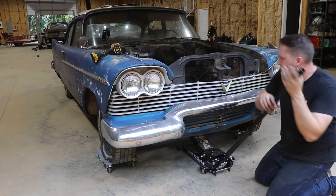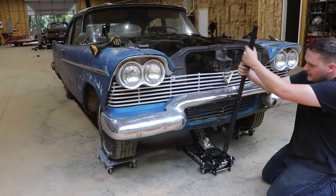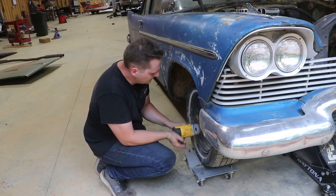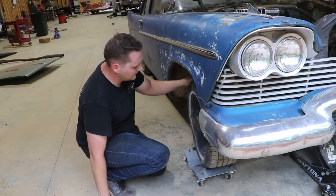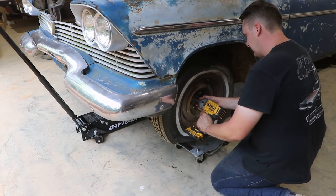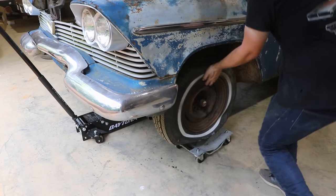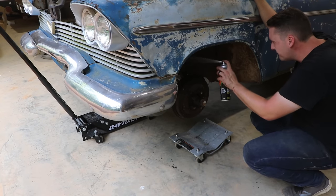I brought the old Plymouth to the other side of the shop. I'm going to jack up the front and take the wheels off because I want to pressure wash everything, including all of the front suspension — we've got something in the works. Now we're going to take some engine degreaser and spray the fool out of everything.